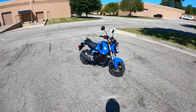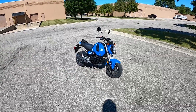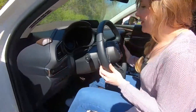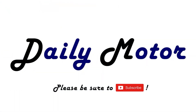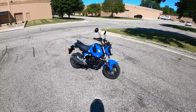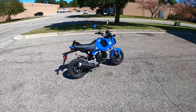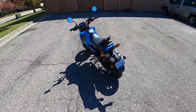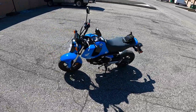Hey everybody, it's Charlie from Daily Motor and welcome to the newest member of the Daily Motor fleet. It's a 2022 Honda Grom. Now for those of you not familiar with the Grom, Honda introduced this back in the 2014 model year for the United States as a little just silly fun goofy introduction to the Honda Motorsports lineup, and it has been a great success ever since that intro.